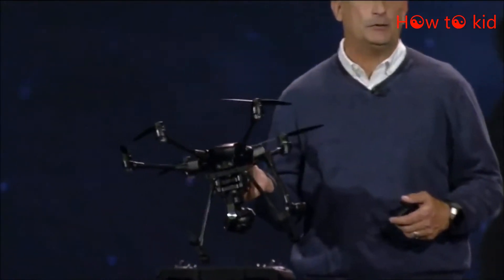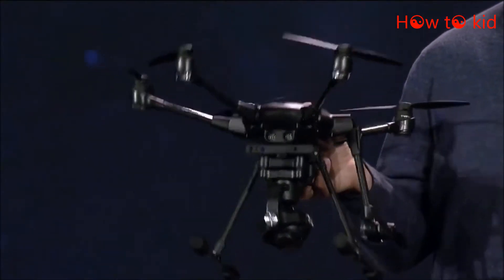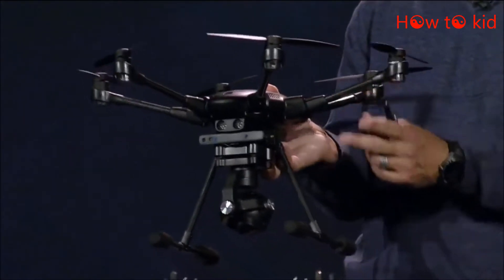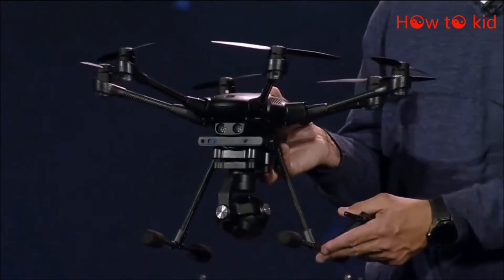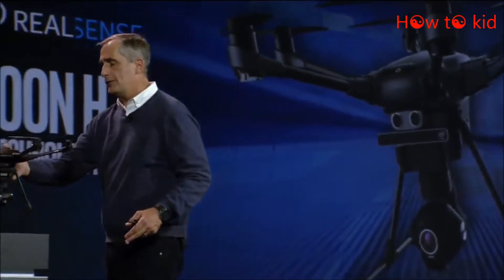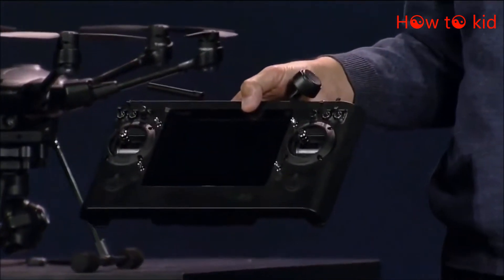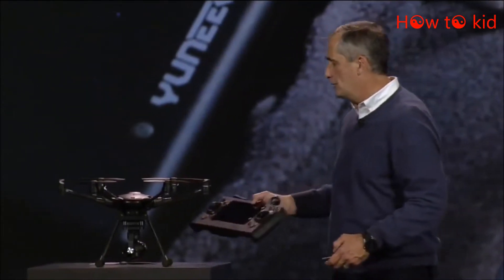This drone is built with the end user in mind. You can use it right out of the box — it's ready to fly. It has best-in-class features, collapsible propellers so it can be compactly stored, retractable landing gear, a 4K camera, and one of the best features is a built-in display in the controller so you can see what the drone is seeing in real time, conveniently and as part of the system.